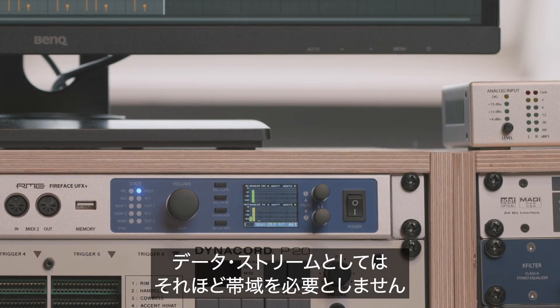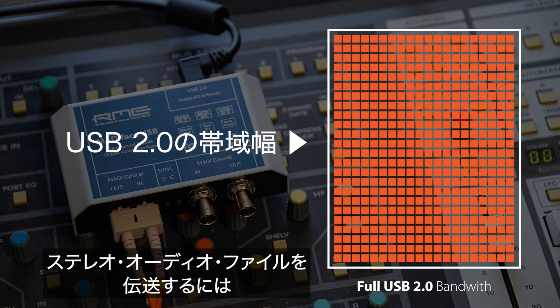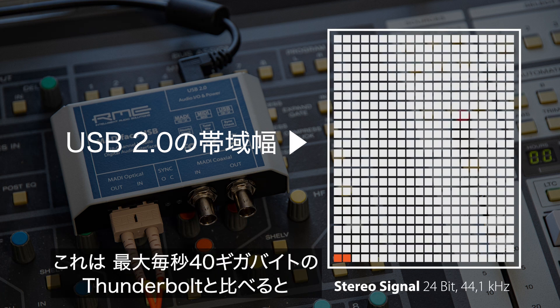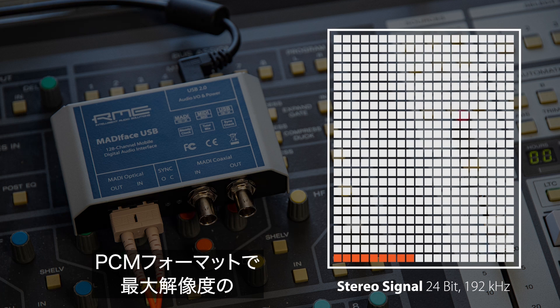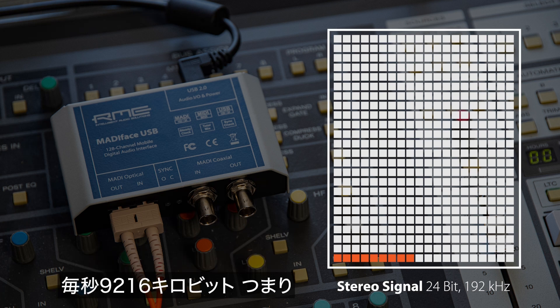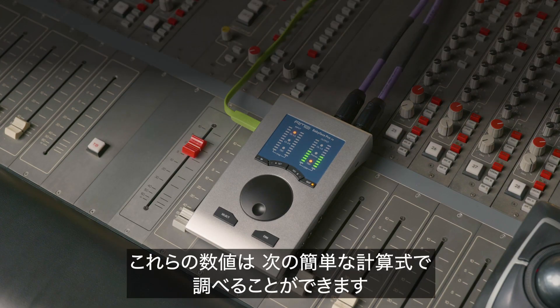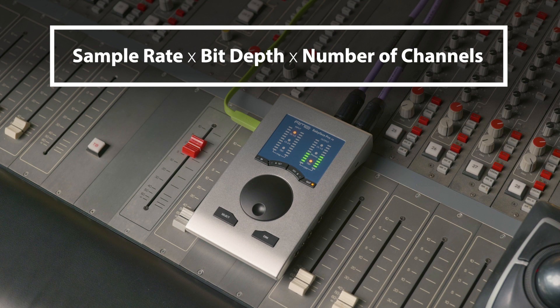First, surprisingly, audio data by itself isn't a very demanding nor resource-intensive data stream to transmit. A digital 24-bit 44.1 kHz stereo audio file needs a bandwidth of 2,116 kilobits per second, or in other words 2 Mbit. Only a tiny fraction of what Thunderbolt with 40 gigabytes per second is capable of. Even a stereo 24-bit 192 kHz file, which is the highest resolution of the PCM format, needs only 9,216 kilobits per second — around 9 Mbit. Calculating these numbers is very easy: the formula is sample rate × bit depth × number of channels.